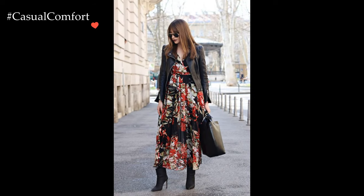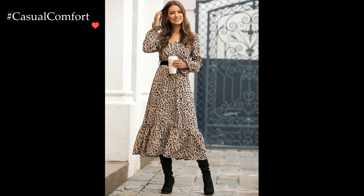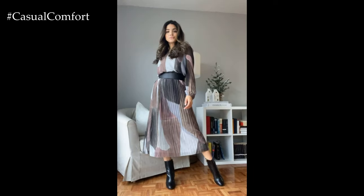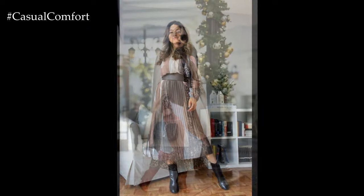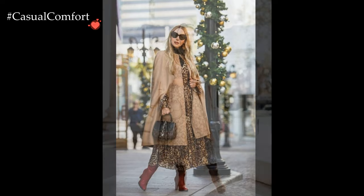Layering becomes a key strategy in styling printed dresses for winter. A well-chosen coat — be it a classic wool overcoat, a cozy faux fur jacket, or a trendy puffer — not only provides warmth but also serves as a complementary canvas for the printed dress to shine. Tights or leggings, paired with chic ankle boots or knee-highs, add an extra layer of insulation while contributing to the overall winter aesthetic.